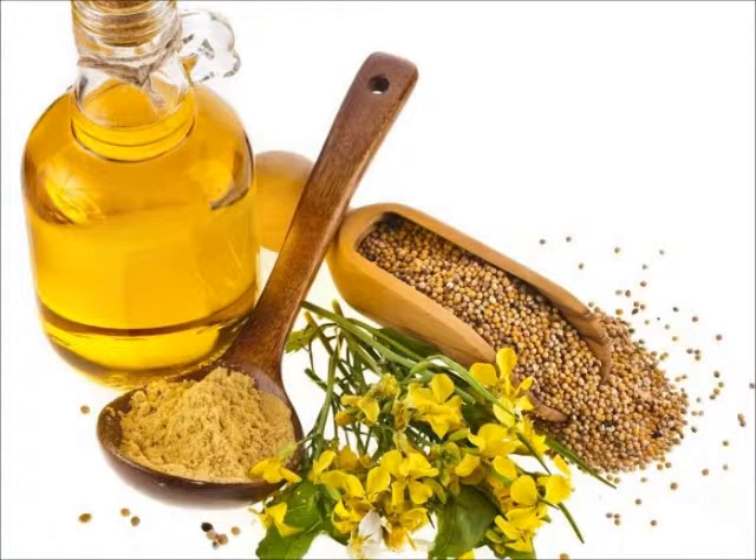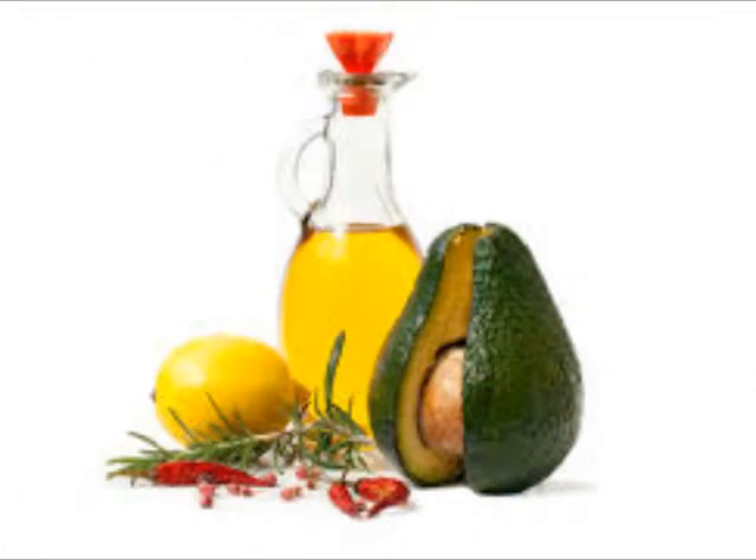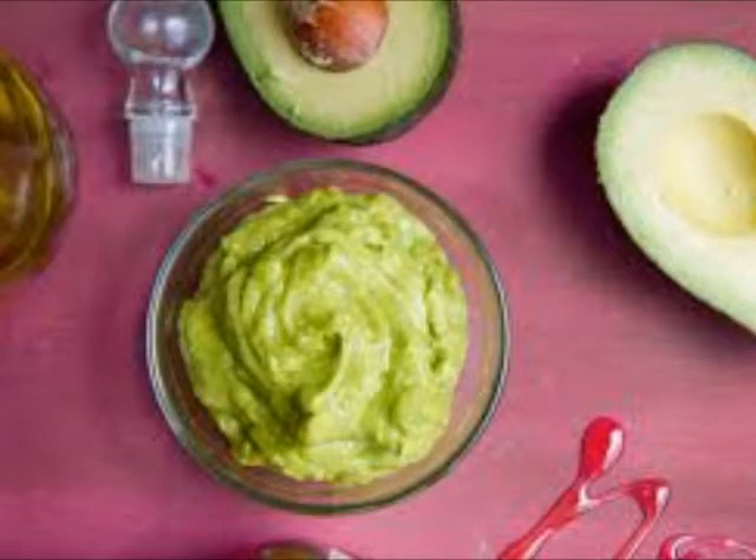Avocado and peppermint oil — also referred to as butter pear, avocados are creamy and rich, combining the protein of meat, fat of butter, vitamins and minerals of green vegetables, and a nutty flavor. Mash some avocado, add a drop or two of peppermint oil, and apply this mask on your hair. Leave it in for 15 to 20 minutes and wash it off.